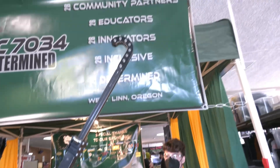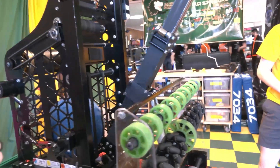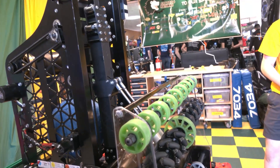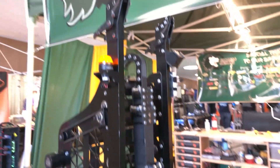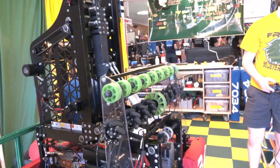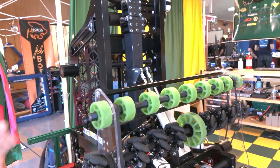We actuate the arm in and out with two pneumatic cylinders. This was an iteration we made because one pneumatic cylinder didn't have enough force to keep the bar steady — it was causing a lot of swing in the climb, which was taking a lot of time and preventing us from climbing faster. By adding two cylinders, we made it a lot more forceful and a lot faster. We can now get up to the traverse bar in about seven seconds from inside the hangar.